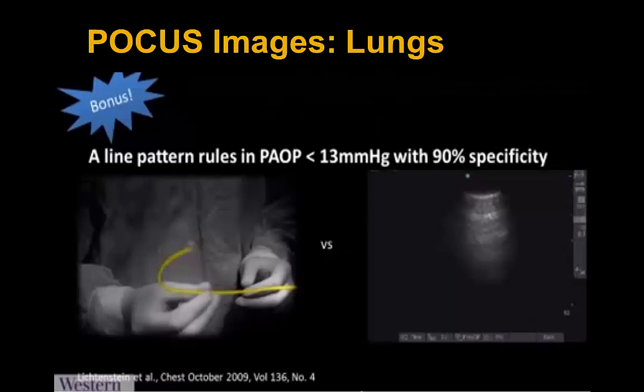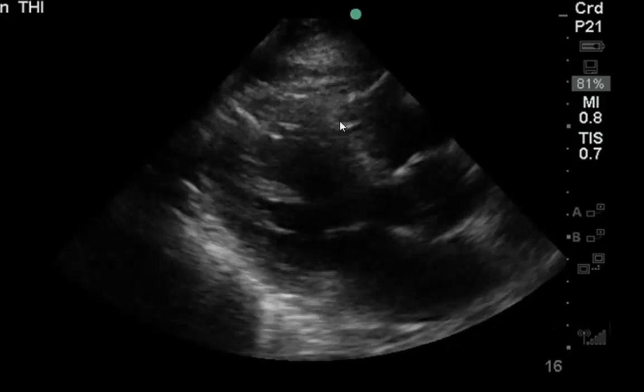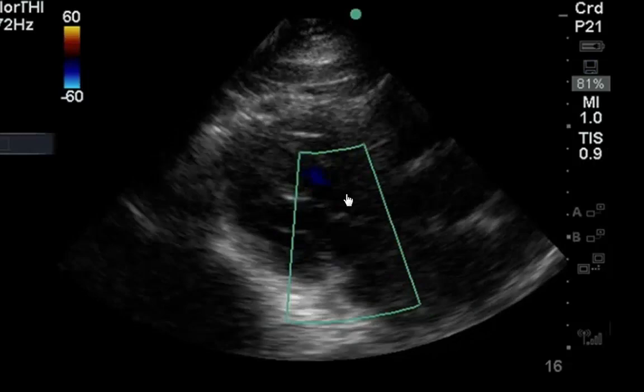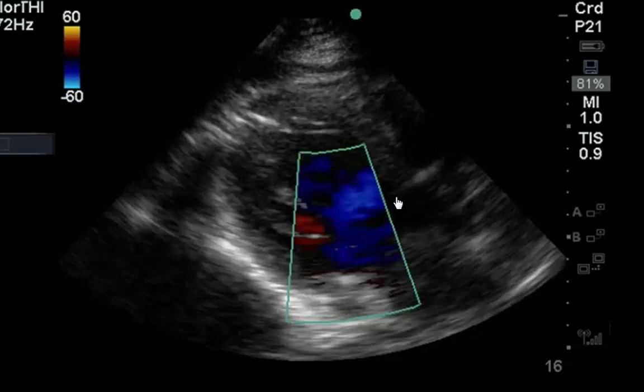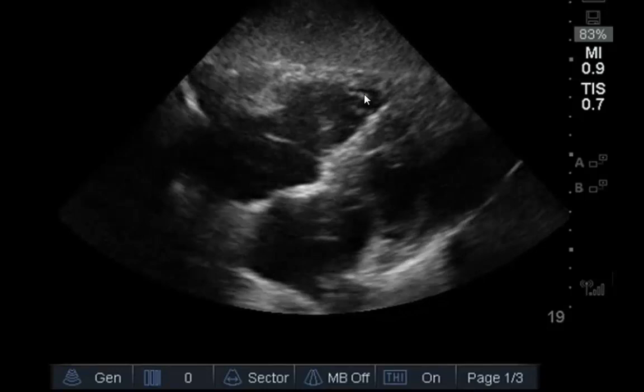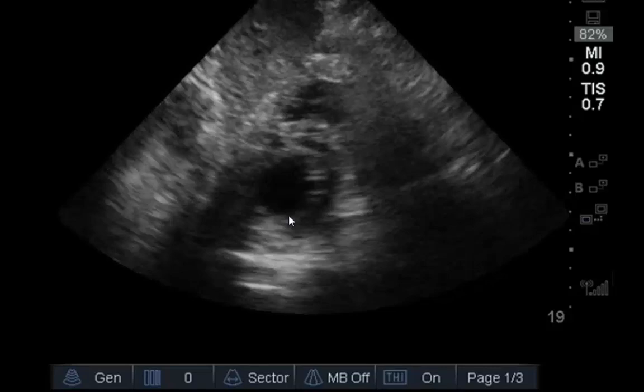Getting to the echo itself, we see a quite hyperdynamic LV. There might be a trace pericardial effusion, not completely circumferential, but a very hyperdynamic LV. Throwing color across, we see a lot of aliasing — blue and red together — but no obvious mitral regurgitation and no obvious other valvular abnormalities. Getting to a subcostal view, we see a hyperdynamic left side as well as RV, in keeping with overall hyperdynamicism from epinephrine. In the subcostal short axis view at the mitral valve level, again a hyperdynamic LV.